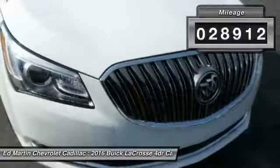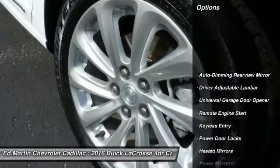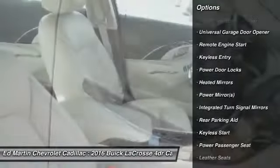This vehicle has less than 30,000 miles. Here are some of this vehicle's great options: keyless entry, steering wheel audio controls, and remote engine start.